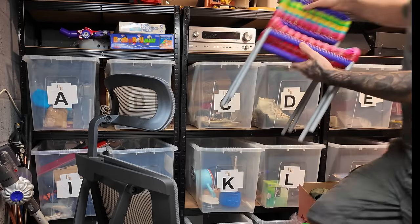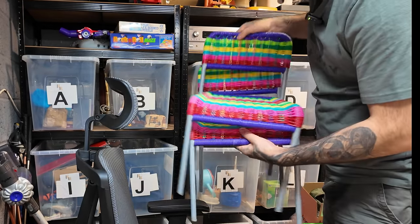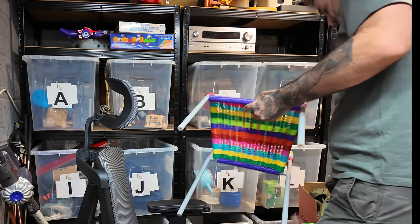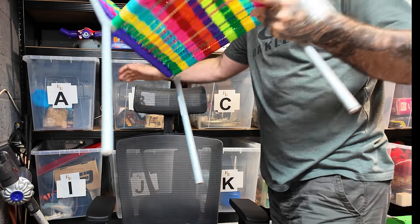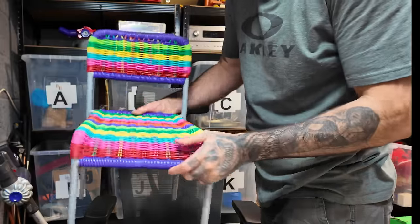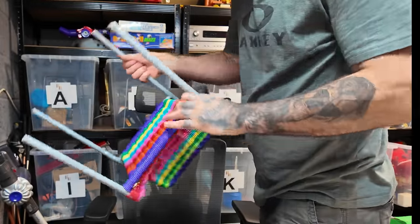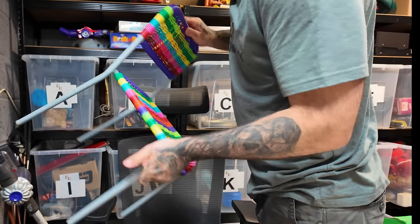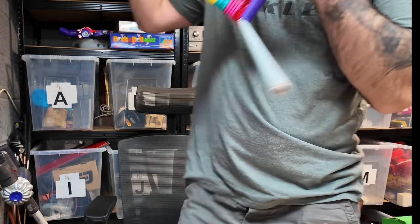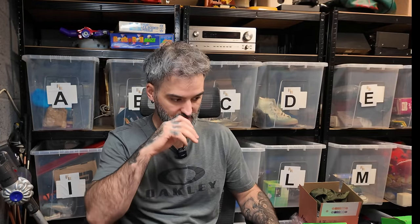I've also got these - how cool are these little snazzers? Little kids' plastic wicker chairs - I think these are IKEA. I can't guarantee it but they look very IKEA-esque. They're £2 each and I picked up two of them. I reckon there's £25-£30 there. I don't mind packing them - easy peasy.